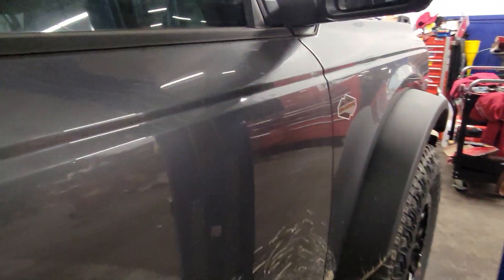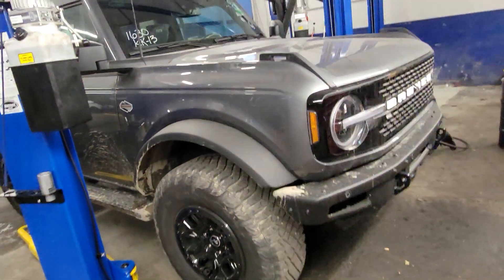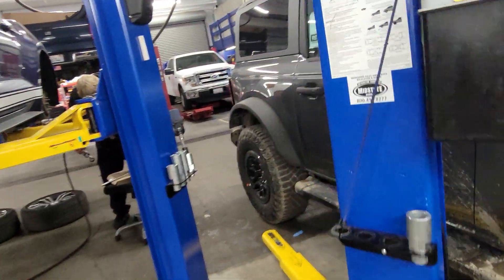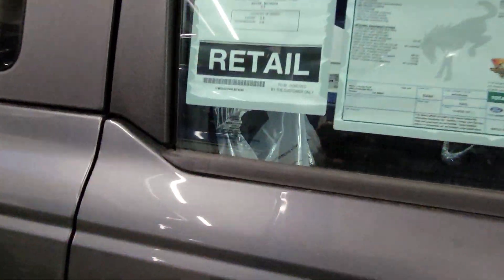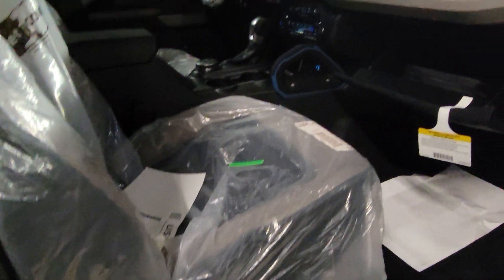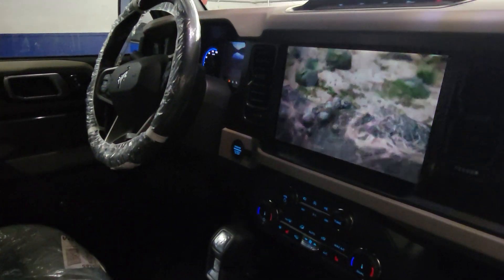This is the Wildtrak, and this one has the big engine. Here's what it looks like up front — look at that beauty. And here's what it is on the inside; it still has the plastic wrappers, it hasn't been demoed yet. Big screen — look at that, very very nice Bronco.